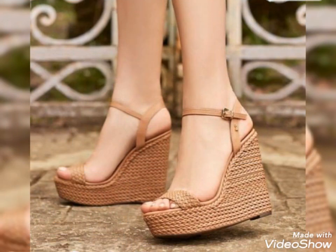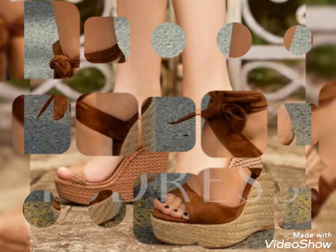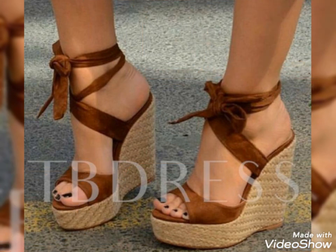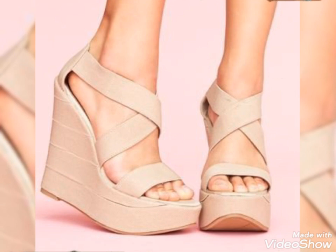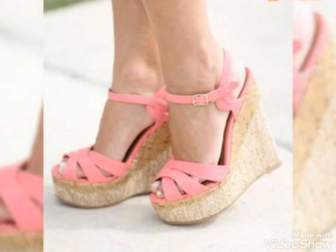You should must try these beautiful wedge heel sandals. You will look extremely gorgeous and stylish by wearing these wedge heel sandals.